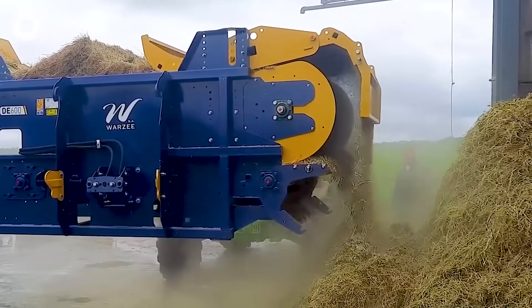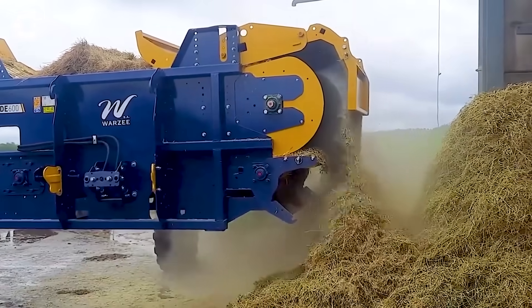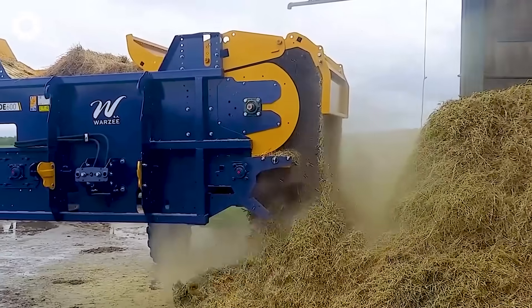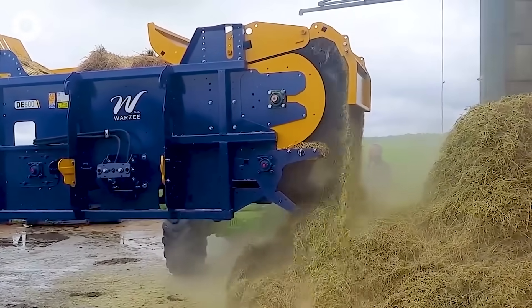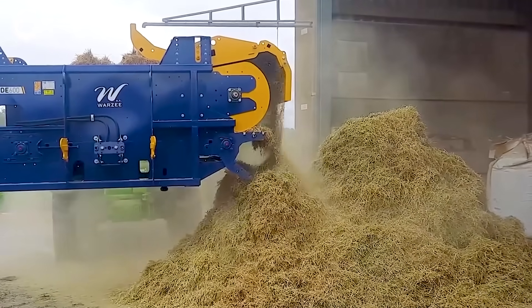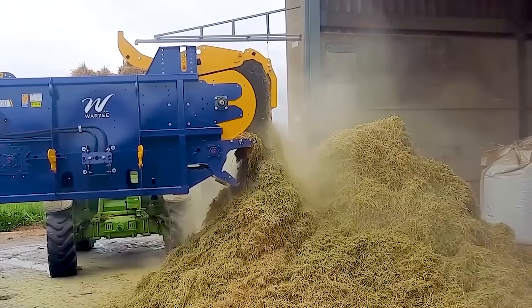The Warr Z de 600 Hay Baler is the standard for distributing and forming square bales. With its powerful spiral rotor, the machine finely chops bales and untangles dry hay or silage, ensuring efficient operation even with the wettest bales, saving time and labor.